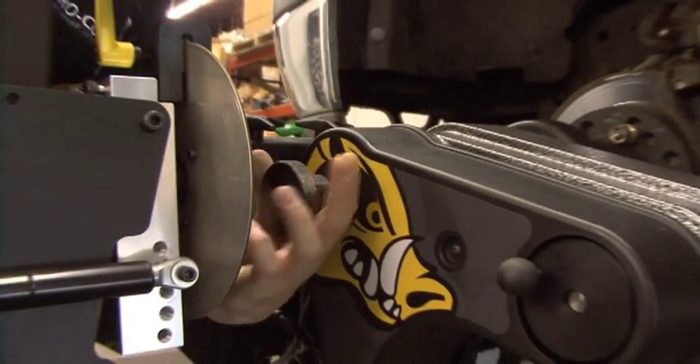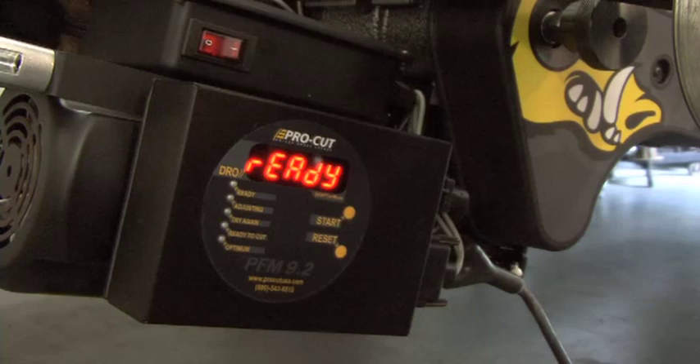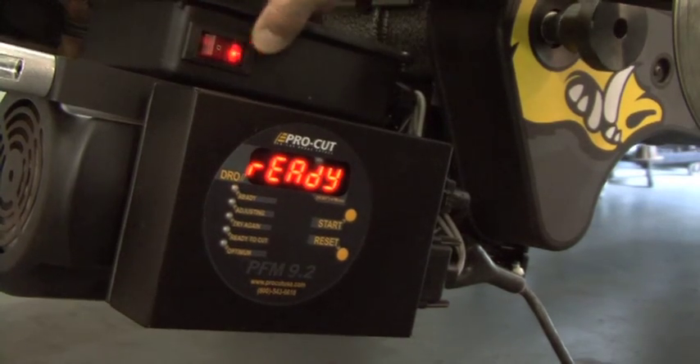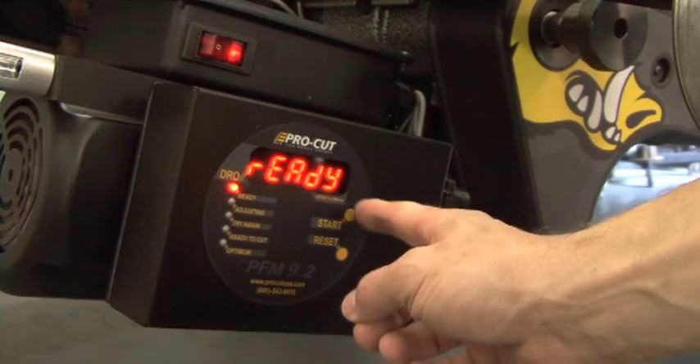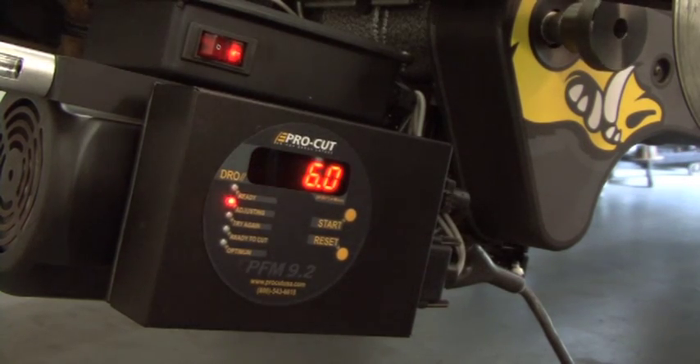The basic goal of the Warthog is the same as with previous ProCut PFM machines: eliminate lateral runout down to less than one thousandths of an inch, meeting or exceeding all manufacturer's specs while providing a superior surface finish.